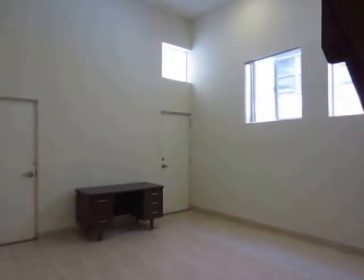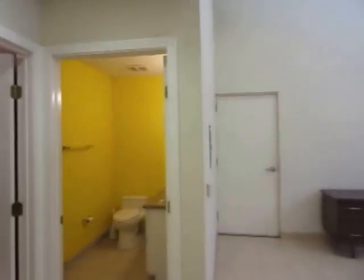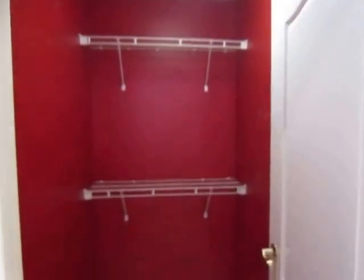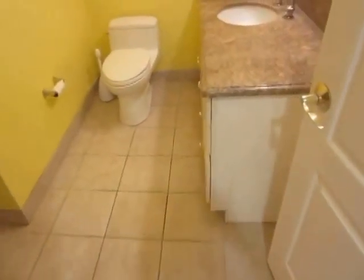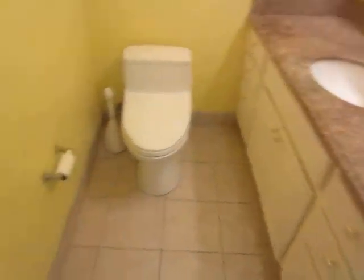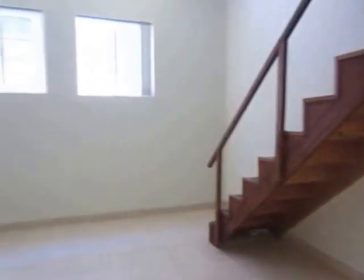This is a very spacious unit with high ceilings and recessed lighting. It has a large walk-in closet downstairs and a spacious bathroom with a granite vanity, tile floor, and standing shower. This unit includes all of the utilities.